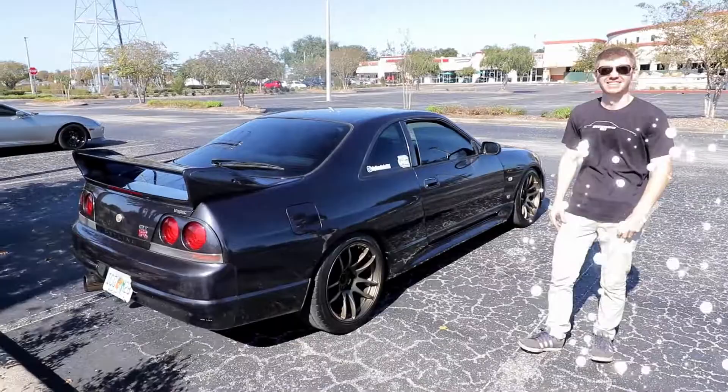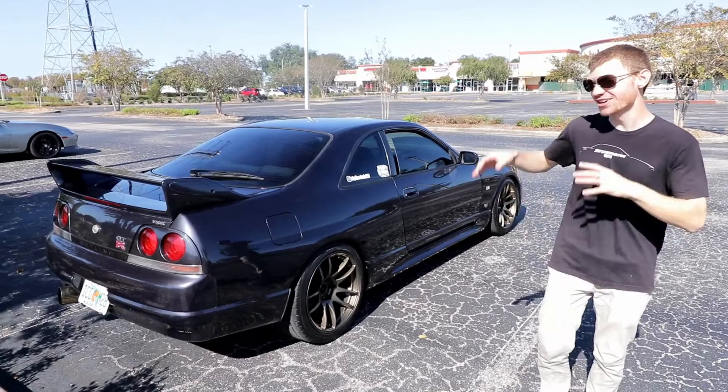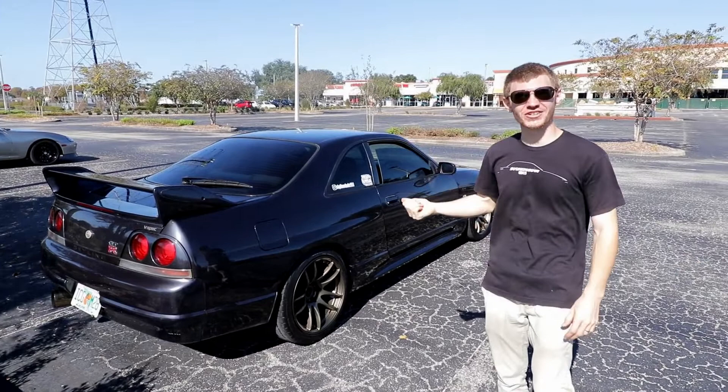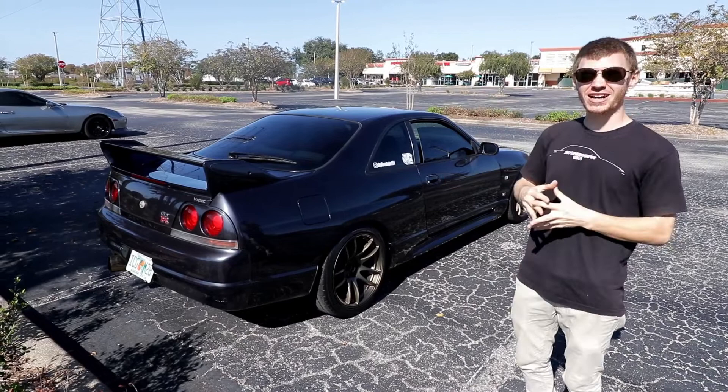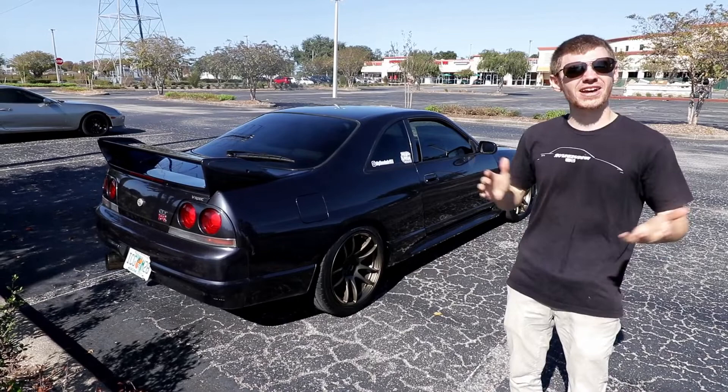So Steve, tell us a little bit about your car. You guys saw this way back on the channel - it was about a year ago. You saw the delivery video, so here it is now. It may not look too crazy different, but a lot of work has been done on it. This is a 1995 R33 GTR V-Spec that I've had for about six months.